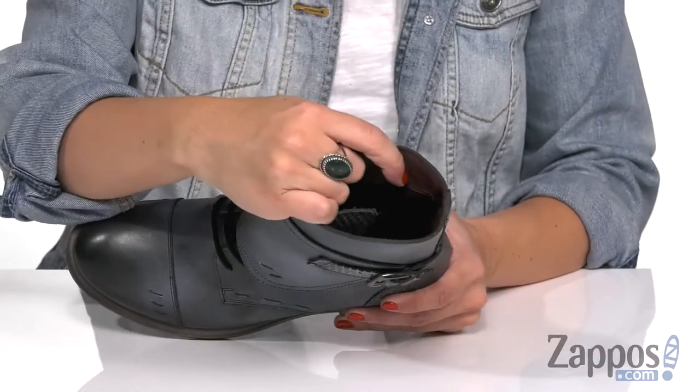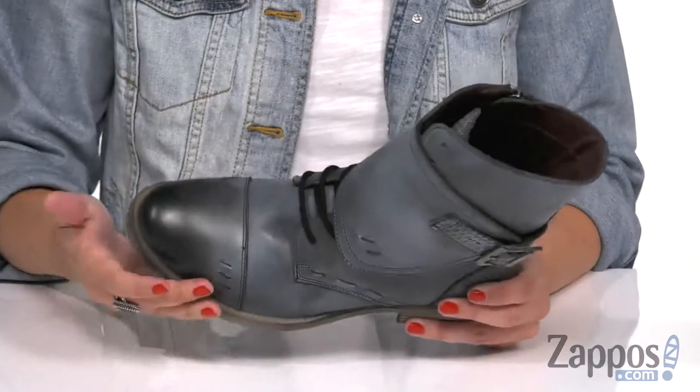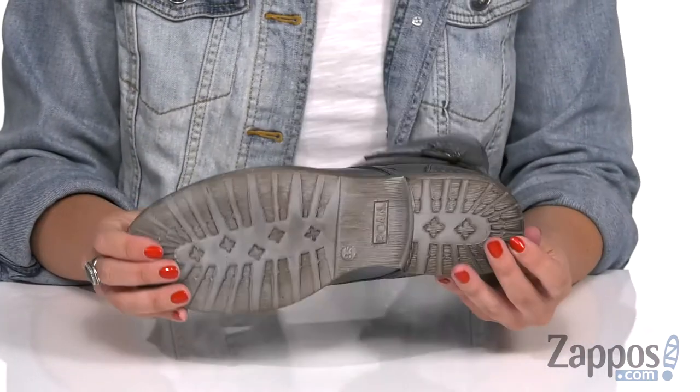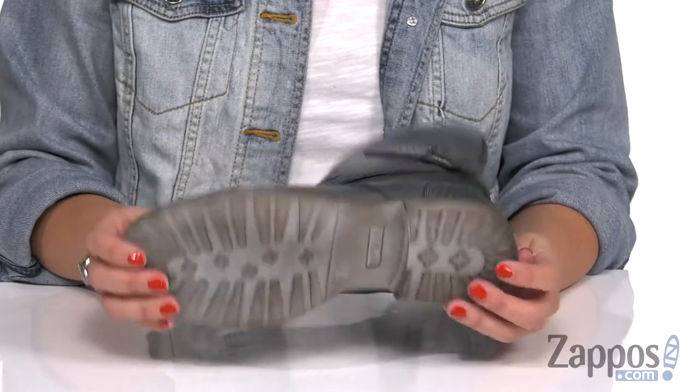Inside is gonna give you a comfortable textile lining — it's breathable. And you've got some cushioning in the footbed with some light flexibility, a little bit of a scoured look to the heel and midsole, all on top of a rubber outsole.